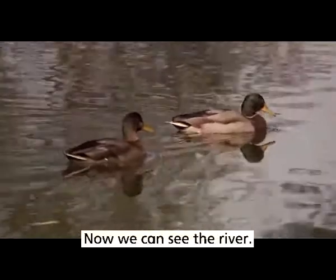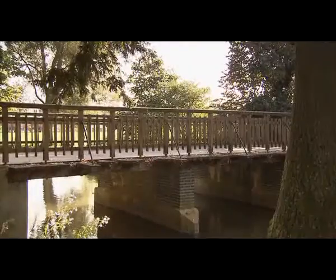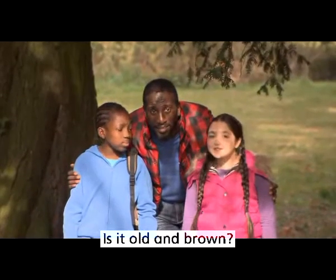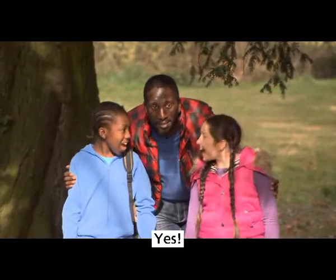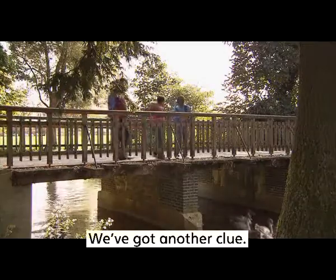Now we can see the river. There's a bridge. Is it old and brown? Yes! We're on the old brown bridge. We've got another clue.